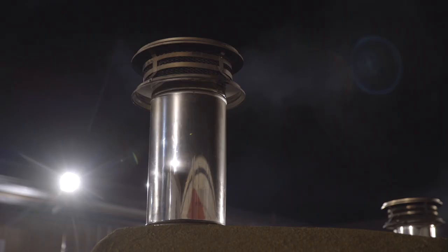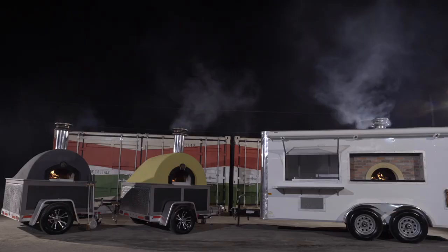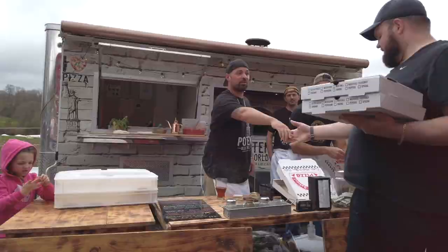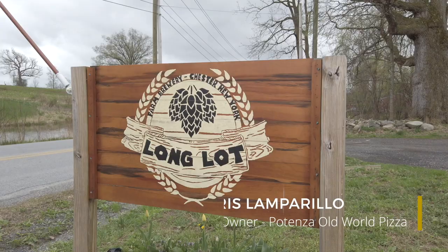We divide our mobile ovens into two categories. We have our caterers and we have our mobile pizza trailer. The pizza trailers are our deluxe offering — it's basically a pizza kitchen that you take on the road. We use our pizza trailer for a lot of private events, a lot of breweries, a lot of weddings, rehearsal dinners.